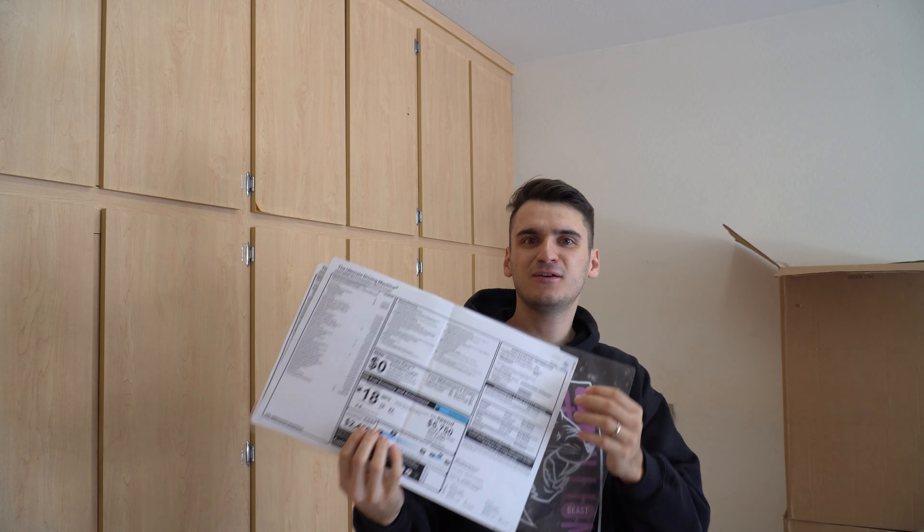If you haven't checked out my video from about two weeks ago, I'm giving away an F82 M4 spoiler — go comment your Instagram on there and make sure you have an M4 posted to win it. Before we get into today's video, I want to show you guys the window stickers I finally received from BMW. I'll tell you how I got them in a separate video — it's really easy and pretty cheap or possibly free for the dealer. Subscribe to see when that video comes out.